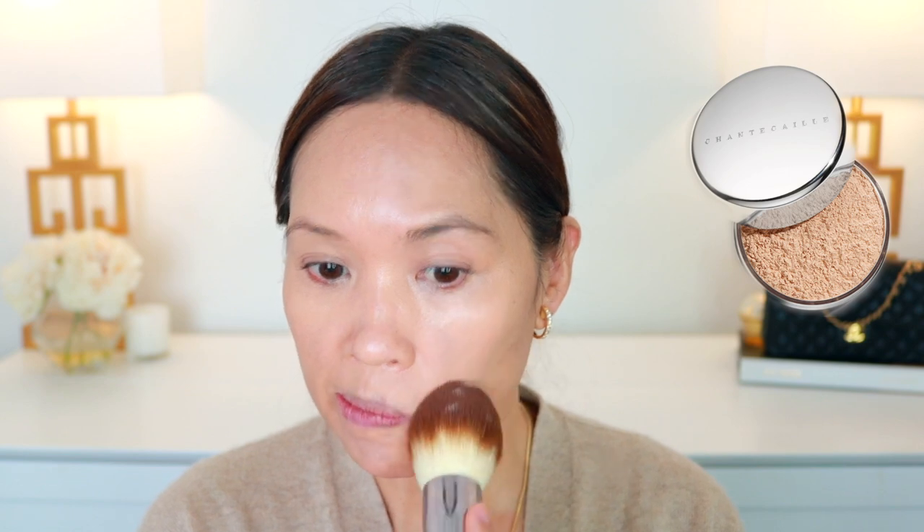Let's go ahead and set — we're going to try this Chantecaille loose powder again. I haven't used it very much so it's hard for me to really say how I get along with it, but this is in the shade Light. I've got a La Mer powder brush. I still haven't figured out the powder puff situation, so we're just going in. Then Hummingbird powder as standard — makeup always looks just a little bit better after I let it settle.